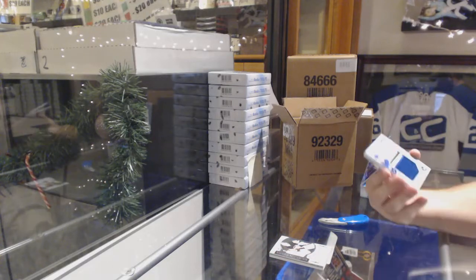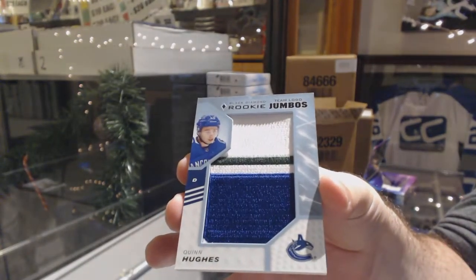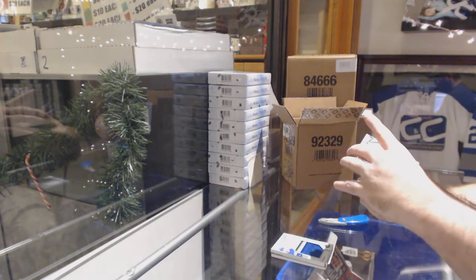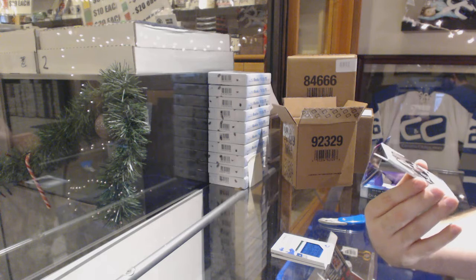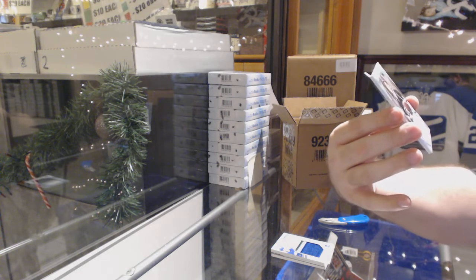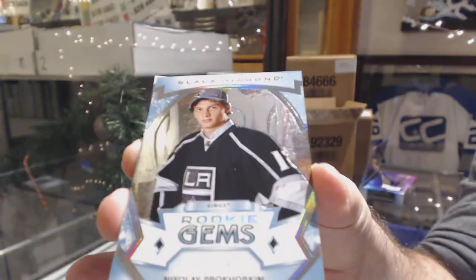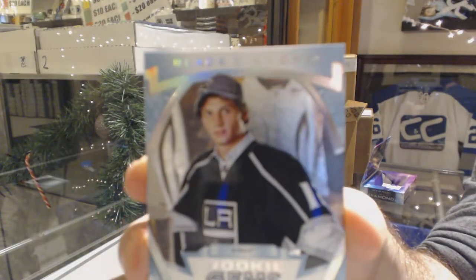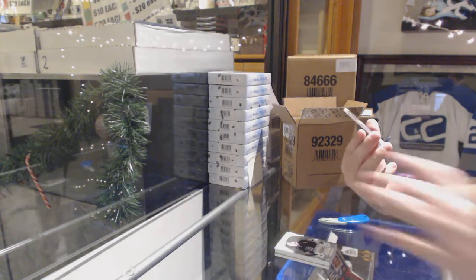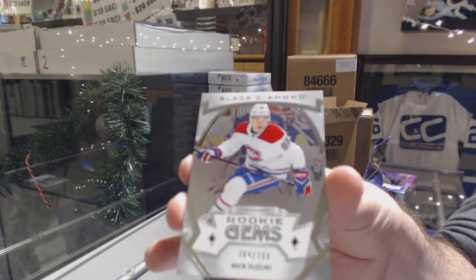For the Vancouver Canucks, team logo jumbos - Quinn Hughes, rookie. These are actually really nice. We've also got a rookie gems short print, number 299, for the LA Kings, Nikolai Prokhorkin - I'm going to butcher that last name, so let me know the exact pronunciation. The 99s have a very shiny outside, compared to the 399 version - Nick Suzuki. I really enjoy the 99 ones, they have a really good look to them.